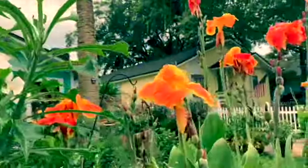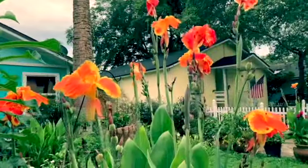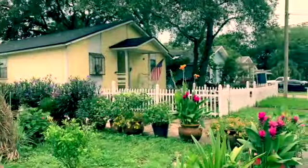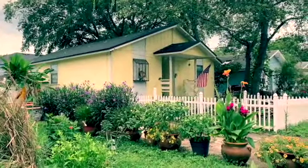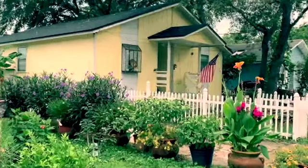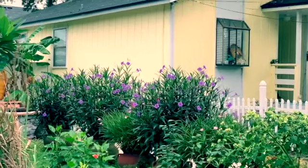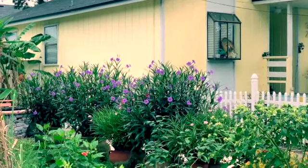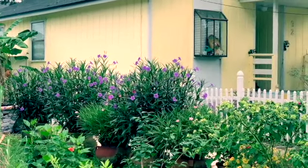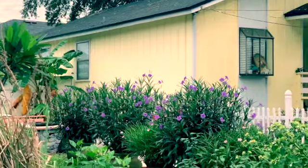And here's my multi-colored canna lilies. I have some more over there — my Mexican petunia over there. They bloom only in the morning; later in the afternoon or middle of the day, the flowers will close. The Mexican purple petunia.